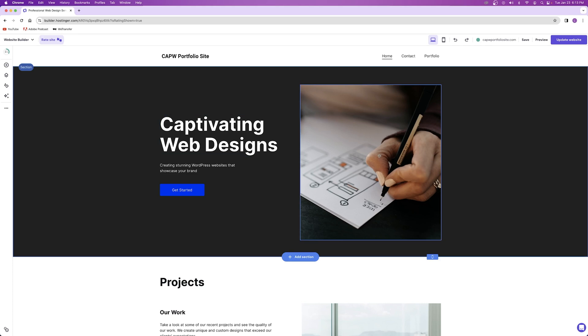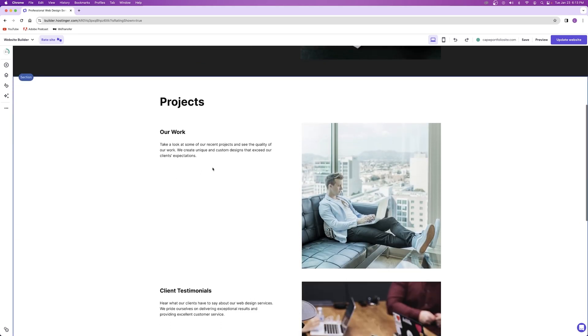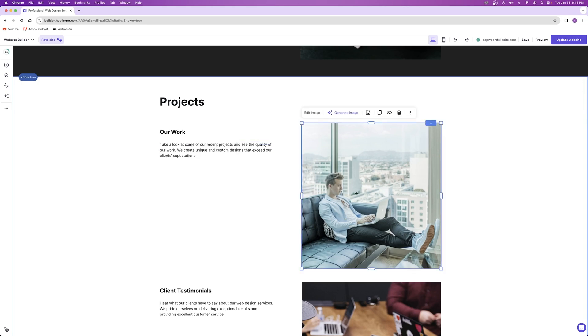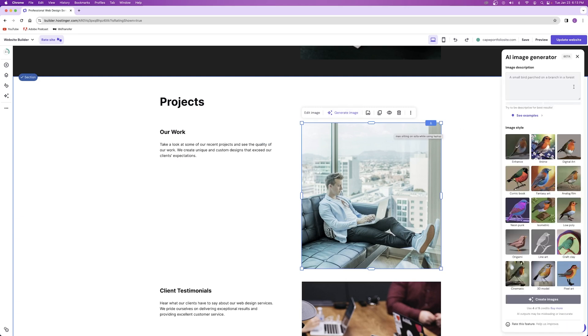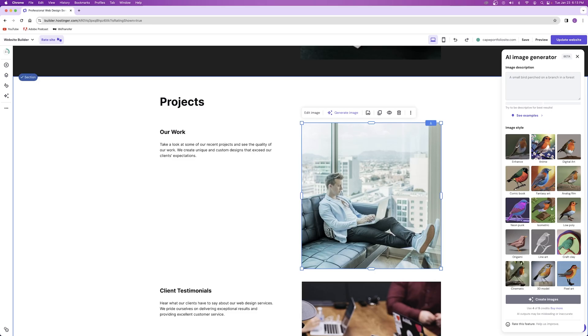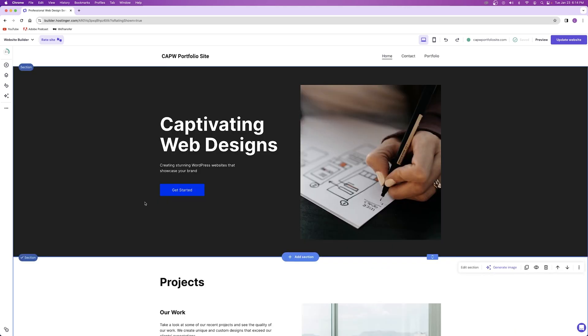There are also AI tools built into the website builder. For your about section, click on the paragraph and click 'AI writer' to have AI write a paragraph for you — it's similar to ChatGPT. You can do the same thing with images: click on an image and click 'generate image' to use the Hostinger AI image generator to create whatever images you want. Note that the AI image generator uses credits — you start with five credits, and you'll need to buy more if you want to use it for more than a few images.